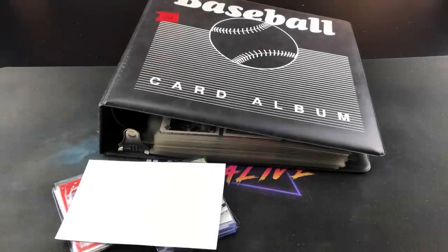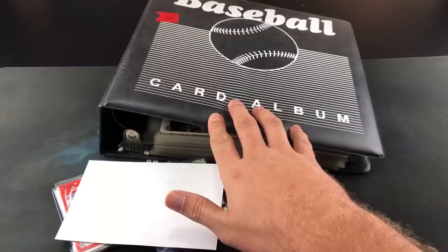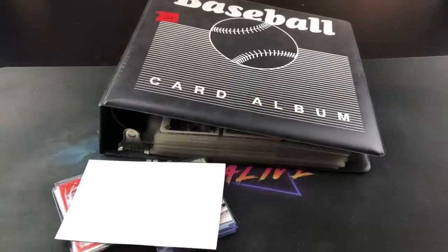Hey, welcome back once again to the Past is Alive. Hope you're all having a good weekend. Tonight we're back doing the Weekend Recap showcasing things I picked up over the last few days. I went to a card show and also stood out in the cold for a half hour to get into an estate sale that led me to find this pretty freaking awesome binder full of baseball cards. We're going to check all that out tonight on the Weekend Recap. Stay tuned.